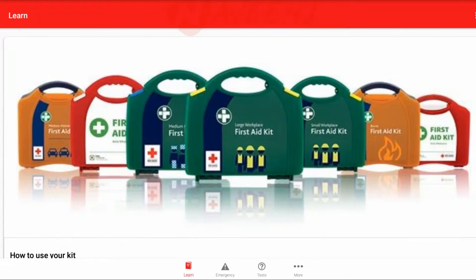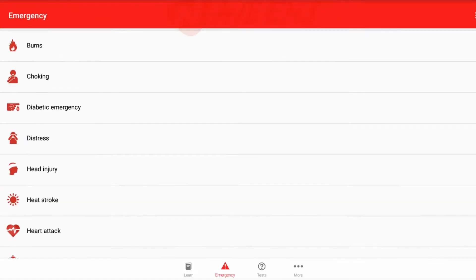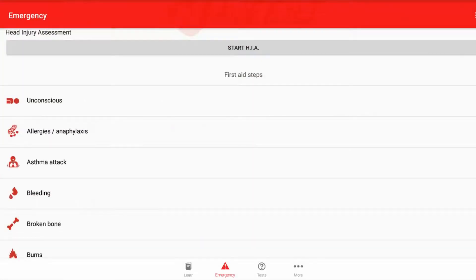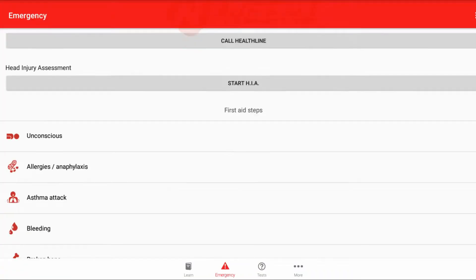The app is super simple to use, and the UI shouldn't confuse anybody. That's good for an app you may need to reference under pressure. This is also up-to-date enough information to earn a first aid certificate in New Zealand.